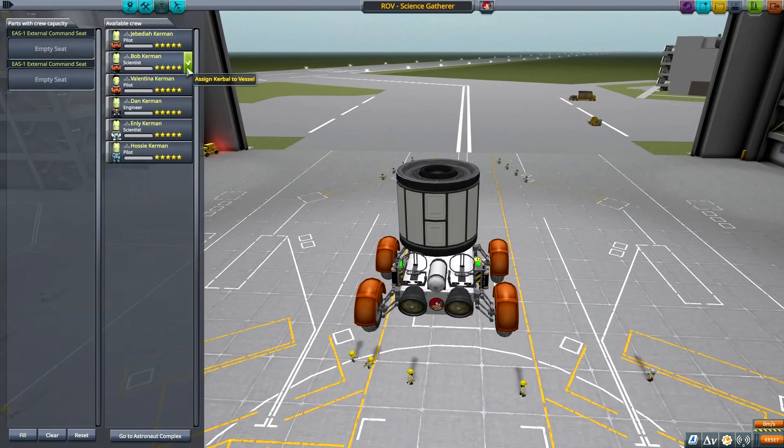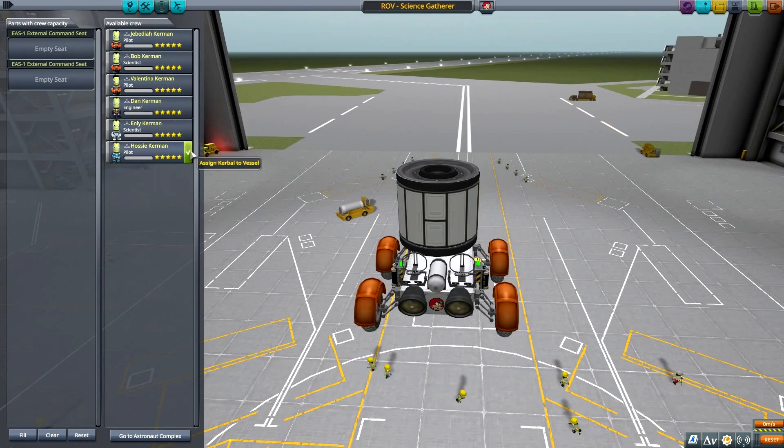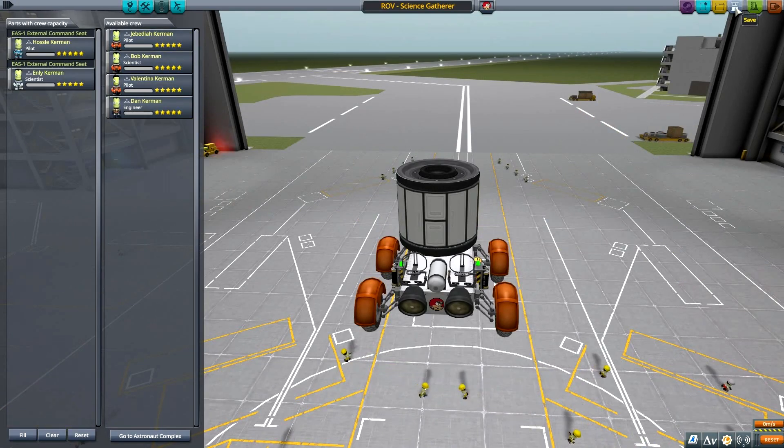Mystery goo goes in between. Yes, and we will be taking Hossi, who is pilot, and Emily Kerman as scientist. Well, that should not be stopping us. Okay, right — onwards to new science.